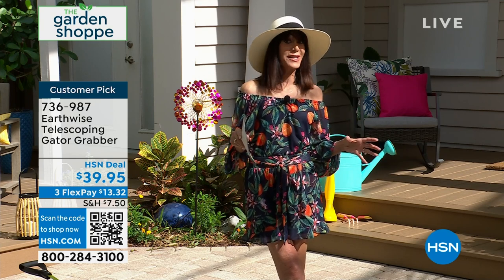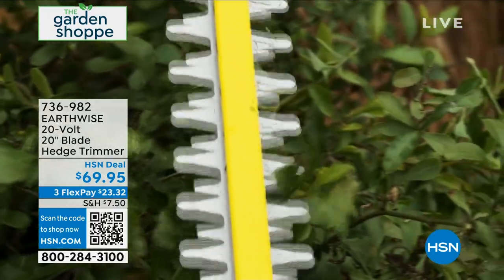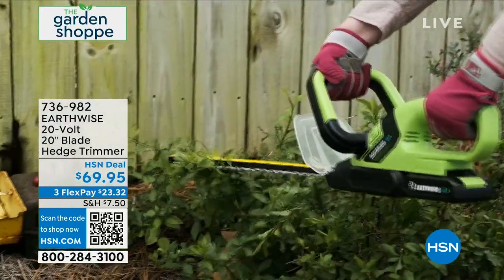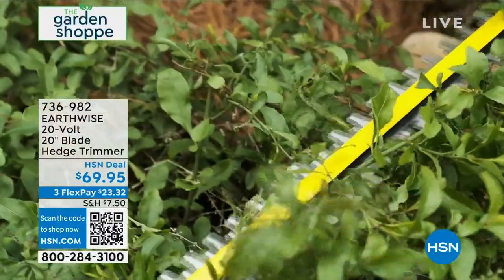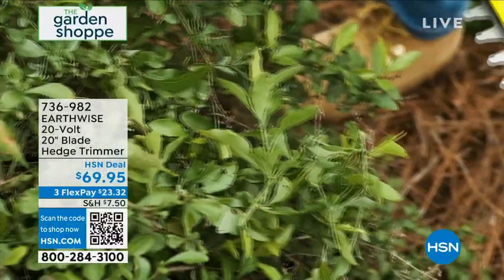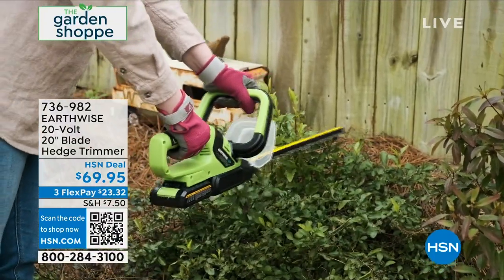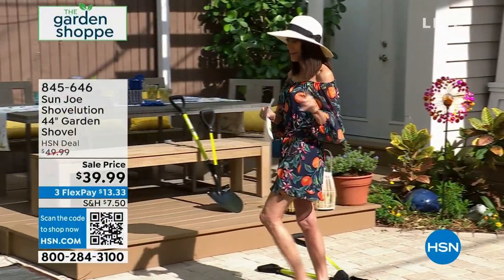Just back in stock, this is probably one of our most popular items we ever share with you from Earthwise — it's the hedge trimmer. Look at those teeth: 2,400 strokes per minute. I have only 316 left. Today it is marked at $69.95. Super fast charge — on one charge you have about 40 minutes. And the most important thing: it is cordless, so you're not tethered to a cord. But you have hardened steel blades made from the same material as a lot of expensive gas-powered trimmers. Very limited as I mentioned.